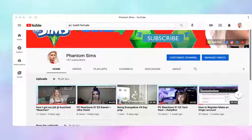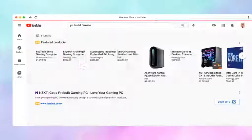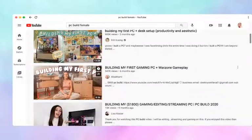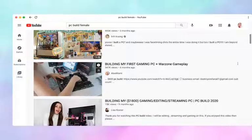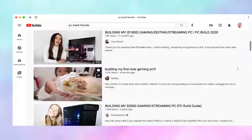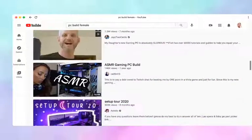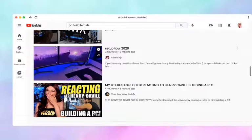Hey guys, it's Fancy, and welcome back to another episode of PC Reactions, episode 3. In this episode I actually want to react to a PC building video, because I don't think you guys have seen me react to PC builds before.